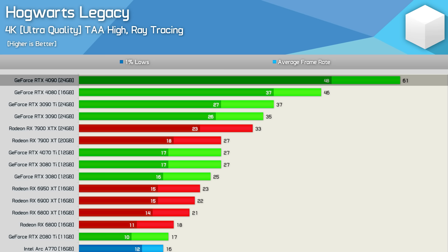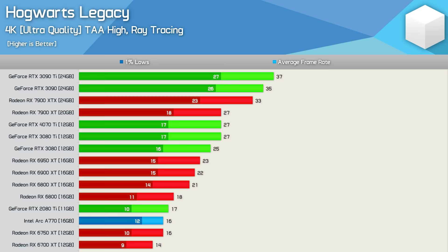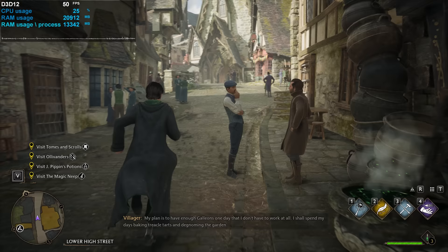At 4K with ray tracing, the RTX 4090 averaged 61 fps — 33% faster than the 4080 and 65% faster than the 3090 Ti. Essentially anything below the RTX 4080 drops below 60 fps, with everything else falling under 40 fps, making upscaling a necessity. At least 16GB of VRAM is required for 4K ray tracing.